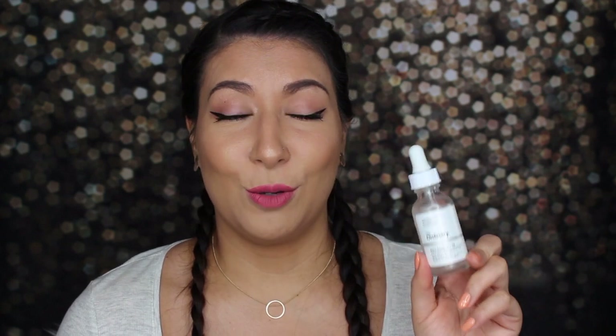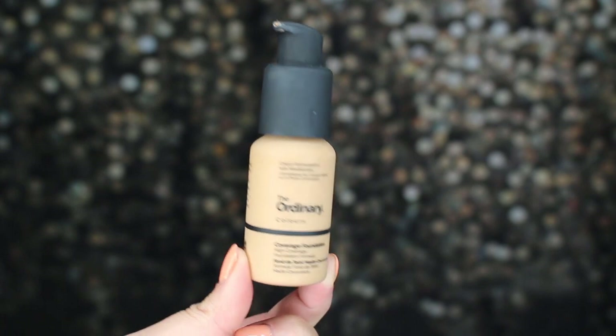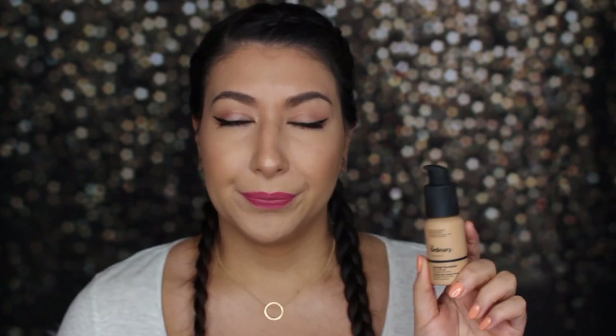Moving on to the makeup product I purchased: The Ordinary Coverage Foundation. Here's the box — it has dark packaging compared to the lighter skincare packaging. It's 30 milliliters, or one fluid ounce, which is standard. The Ordinary has two foundations: the Coverage Foundation and the Serum Foundation, which is a lightweight pigment suspension with moderate coverage. I went with the Coverage Foundation since I like a full-coverage look.